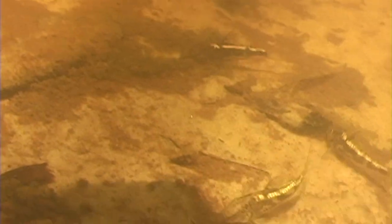Hi, this is Oliver Lucanus from Below Water. Today I want to show you a habitat on the Atlantic coast of Brazil.